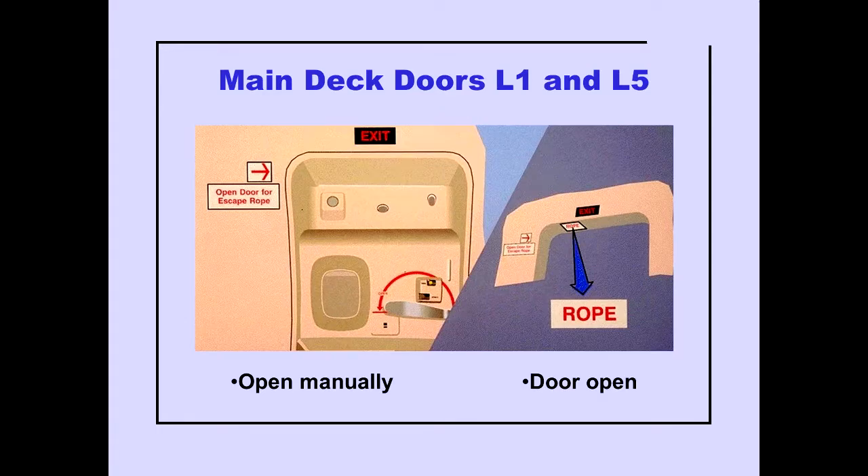Main deck doors L1 and L5 can be opened manually. An escape rope, located in the upper door sill, can be removed when the door is open.